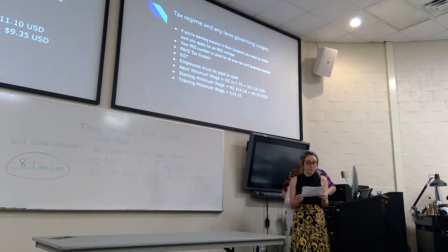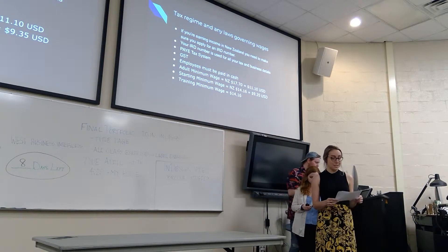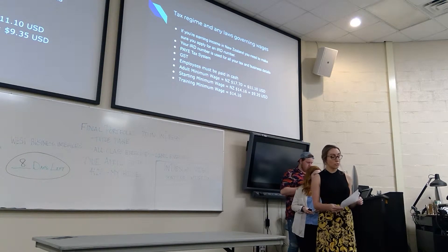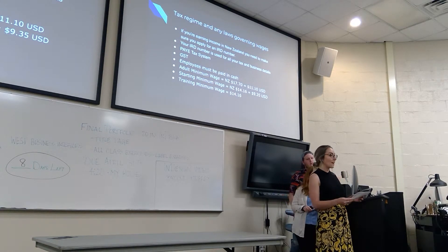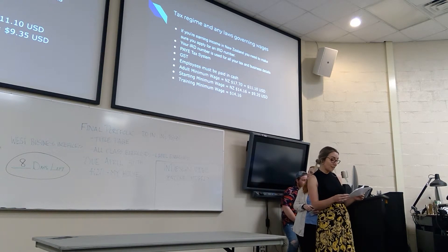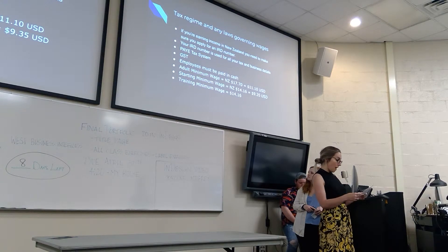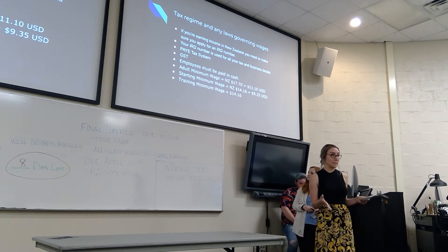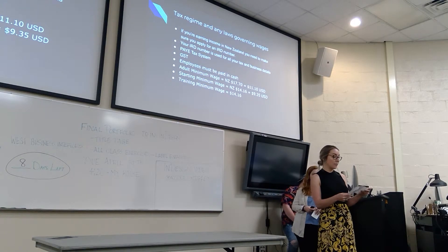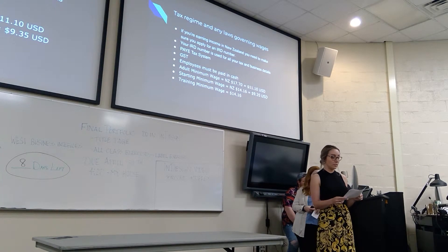Regarding the tax regime and laws governing wages: if you're earning income in New Zealand, you need to apply for an IRD number — an Inland Revenue Department number used for all tax and business details. You need an IRD number to register as an employer, if you're selling goods and services, and if you're buying property. New Zealand uses the PAYE (pay as you earn) system, meaning tax is deducted by your employer before payments are made to you. There is also a GST — goods and services tax — imposed on almost all goods and services at 15%.